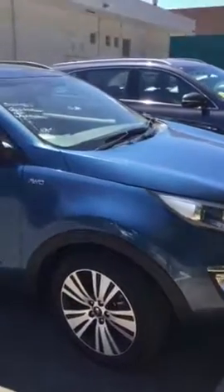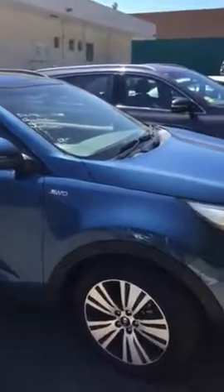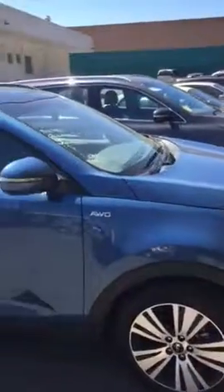Hey Jonathan, Matt here from Wayne Phyllis. Just thought I might show you for a sec — we've just had this car arrive, the Kia Sportage Platinum. It's in the Space Blue, which is a very rare colour. This is the Platinum, last of them before they changed the shape.